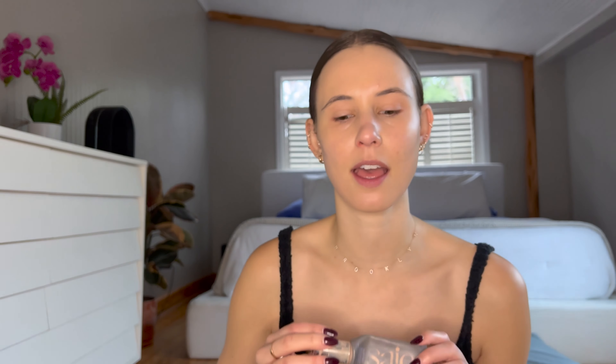So after I do my skincare, the first thing I put on — which I already did — is the Say slip tint. I really like this product because it provides some coverage, but it doesn't look like you're wearing a ton of foundation.